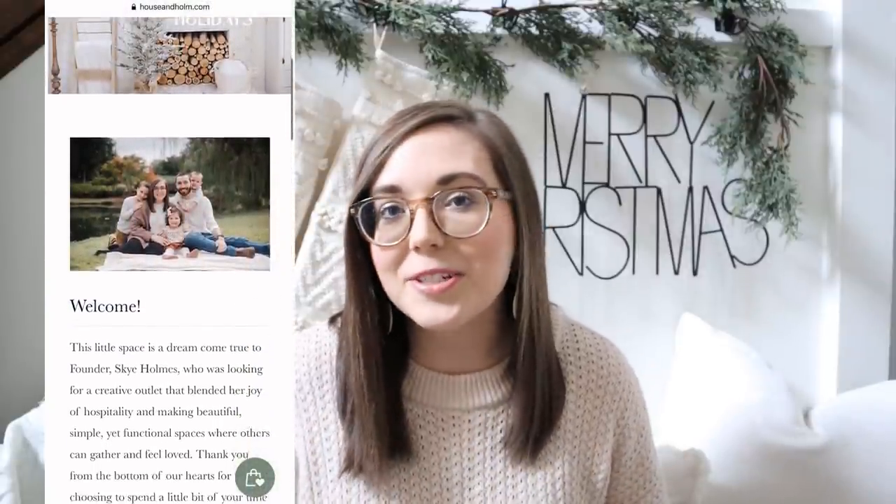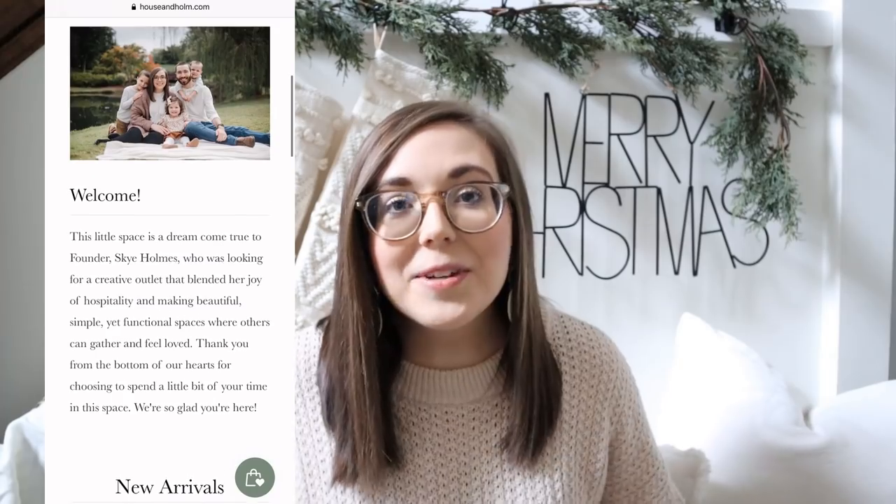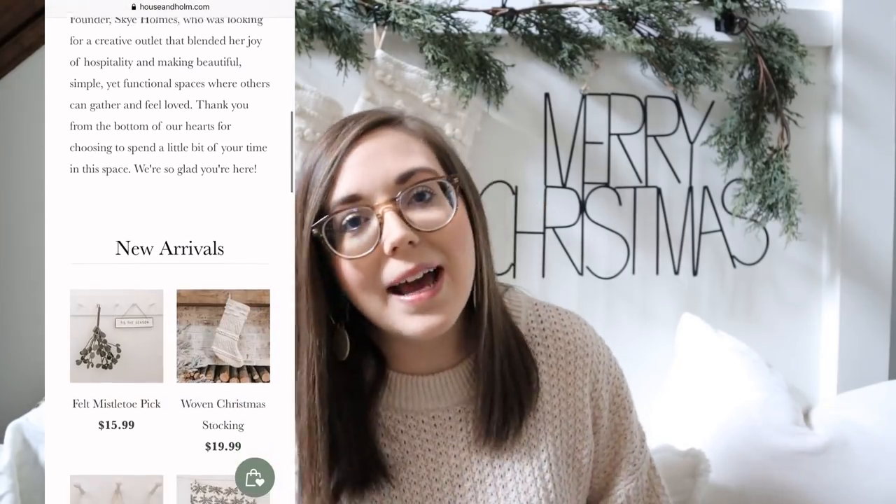Hi friends and welcome to my 2020 Christmas home tour. I am so excited to share my home all decked out for Christmas this year and I really hope that you enjoy it. If you are new here, my name is Skye and my husband Chad and I own an online interior decor shop called House and Home, and we share all things home from DIYs to decor hauls, decorating ideas and so much more. I would love it if you would subscribe to our channel and become part of our YouTube family.